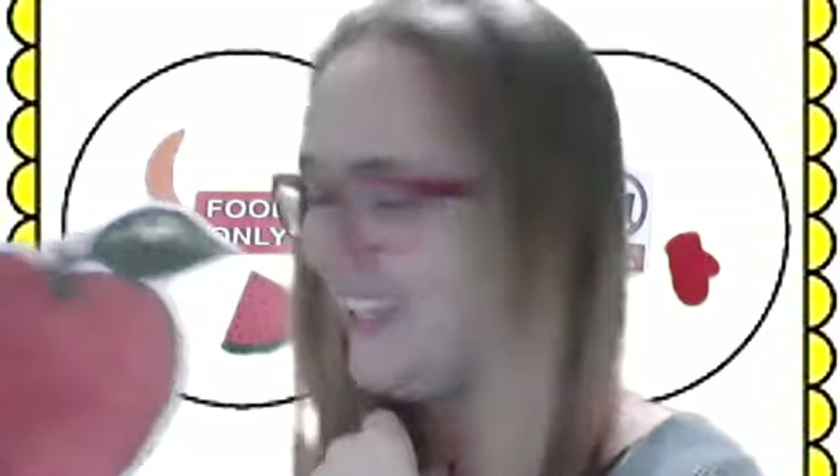Apple. Is an apple a food? It is. We eat apples. I really like apples with peanut butter.